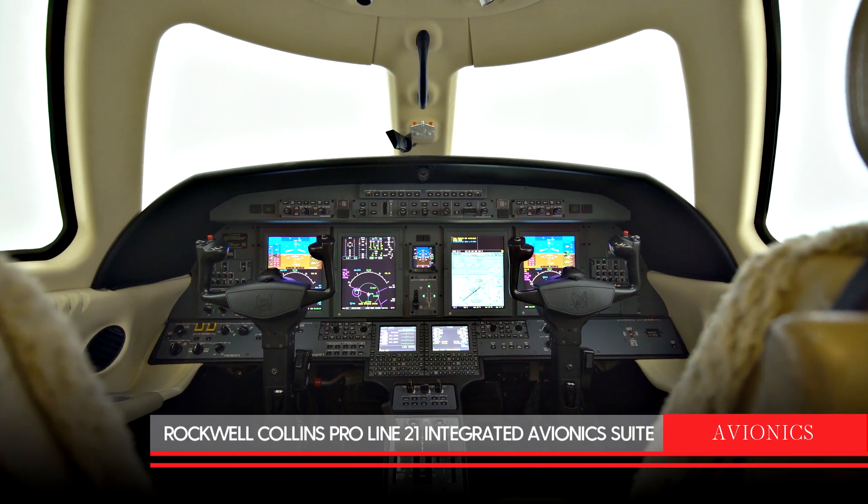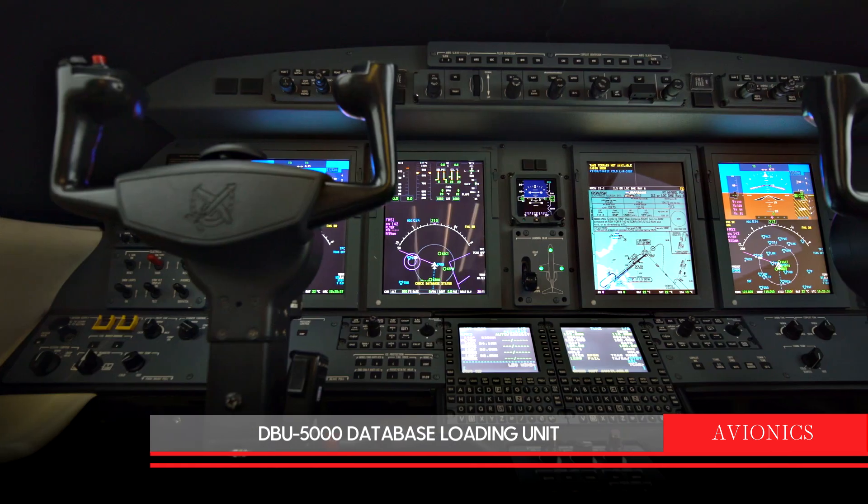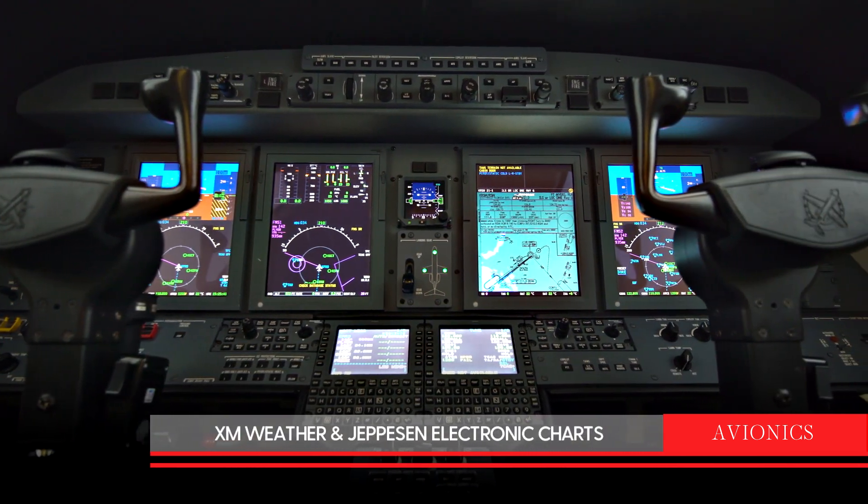Avionics in this aircraft include a Rockwell Collins ProLine 21 integrated avionics suite. It also includes a DBU 5000 database loading unit, XM weather, and electronic charts.